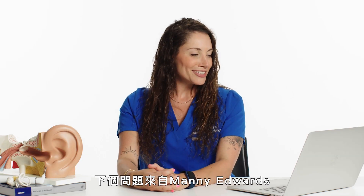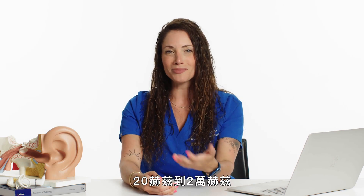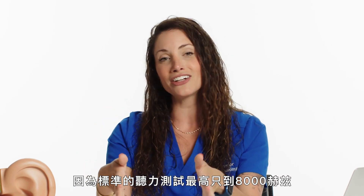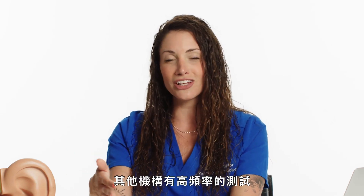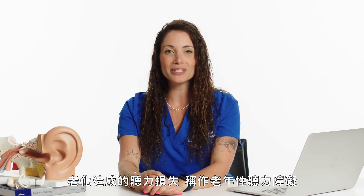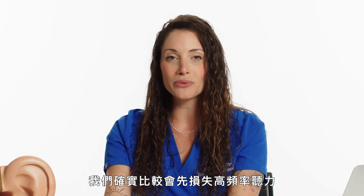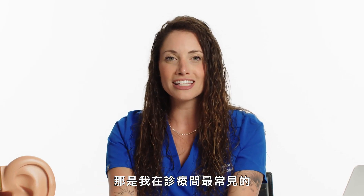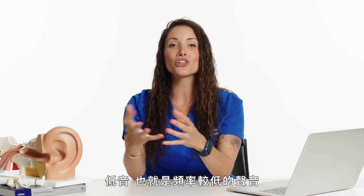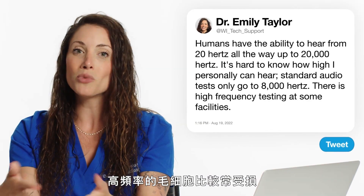From Manny Edwards: what is the highest frequency you can hear — not humans in general, but you specifically? In general, humans have the ability to hear from 20 hertz all the way up to 20,000 hertz. It's hard to know how high I personally can hear because the standard audio test only goes up to 8,000 hertz. A common thing we see in the clinic is hearing loss due to aging, called presbycusis, which typically looks like a high frequency hearing loss. We all tend to lose our high frequencies first — that's the most common configuration I see in the office — because our cochlea is snail-shaped and the high frequency hair cells receive more wear than the low frequency ones.